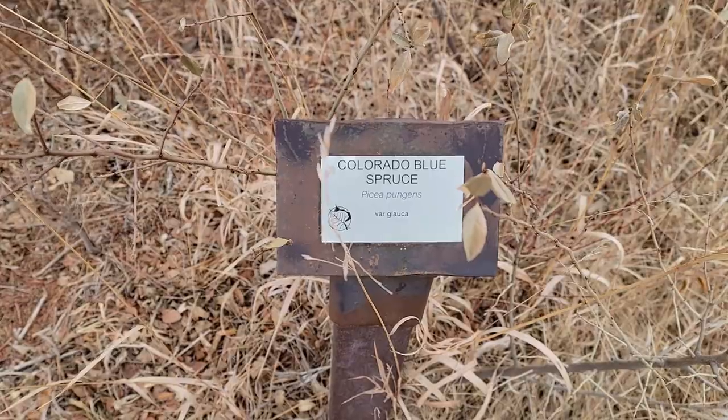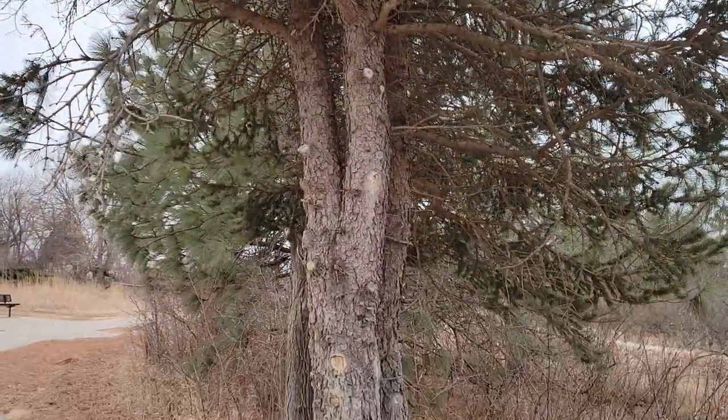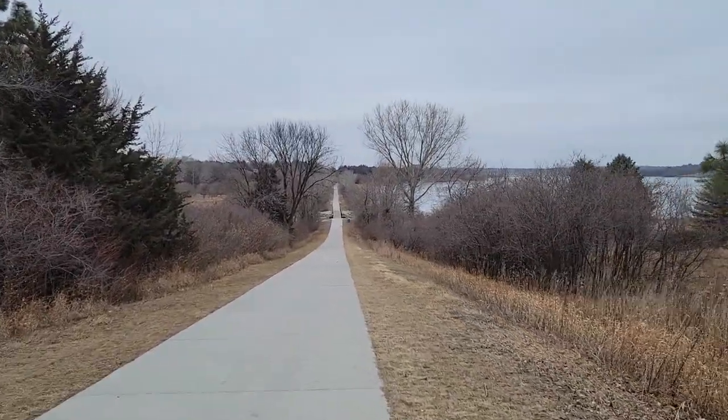I have to give props to the state park system here — they tell me exactly what this tree is. So this would be a Colorado blue spruce. I'm trying to give you a good look at the bark here. Turning right, headed to the bridge.